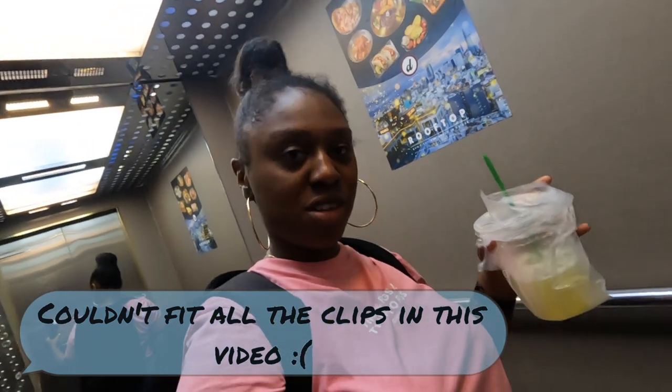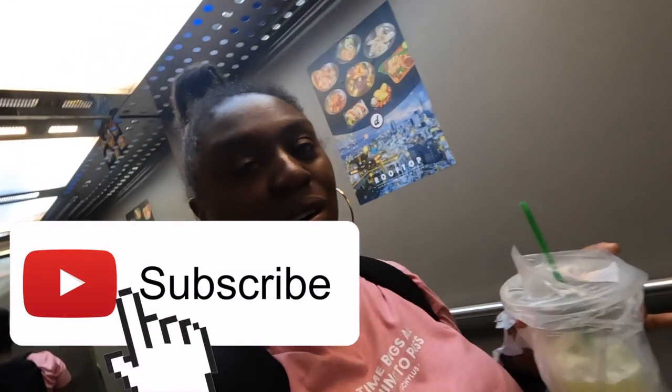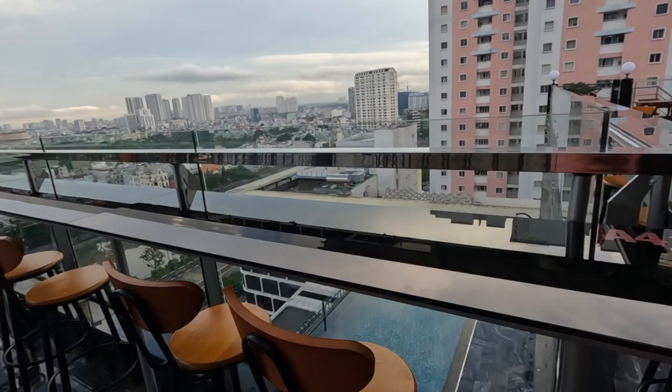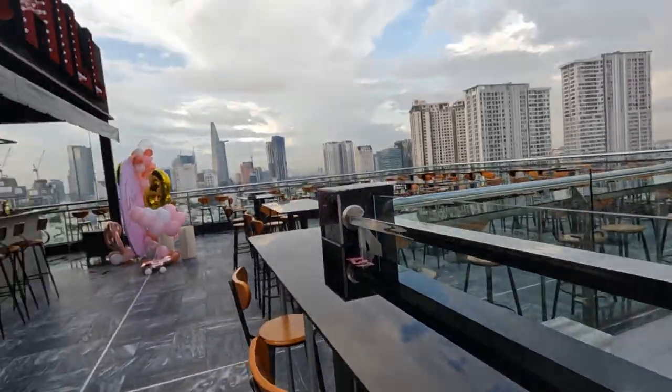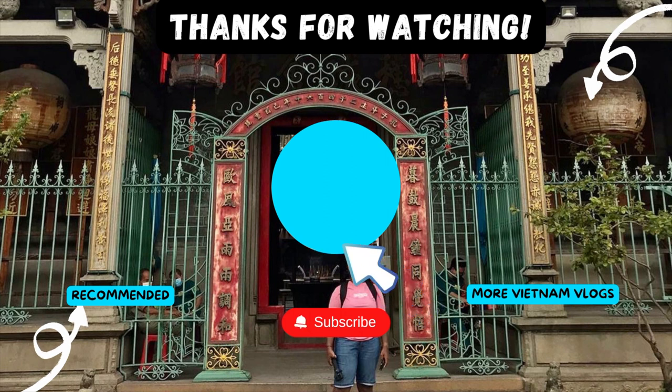Back at the hotel rooftop with my sugarcane juice, I reflected on the day. I saw the independence palace, the post office, sent out some postcards, and visited where soldiers used to hide during the war — a normal house with a hatch in the basement leading to a secret bunker, now converted into a coffee shop with all the original furniture still in place. Big thanks to Jasmine for showing me around the city — it was an amazing tour. That's the end of this vlog, thank you for watching and don't forget to subscribe.